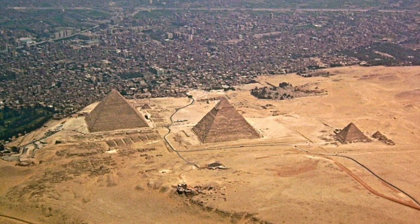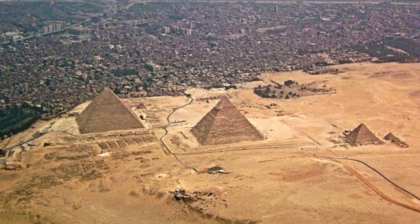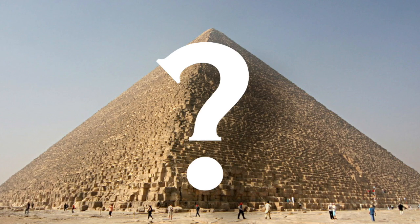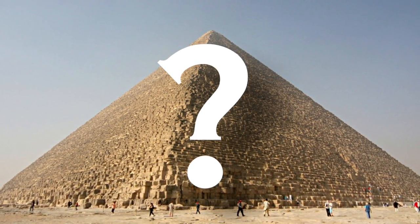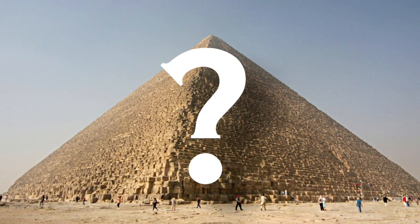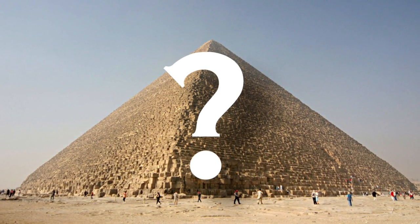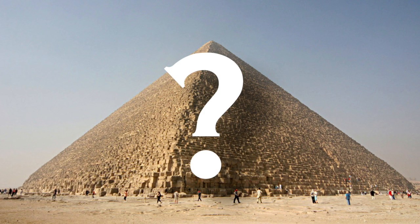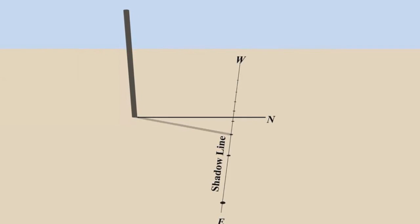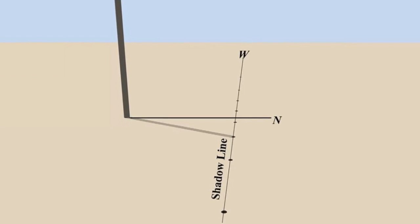Experiments conducted over the past few decades suggest that several different methods making use of the sun or the stars could have been used to align the pyramids. The ancient Egyptians left no surviving records indicating which method they used — no engineering documents, architectural plans, or technical explanations demonstrating how they would have built this incredible pyramid. The autumnal equinox method does have an advantage: it's relatively simple to do, while other methods require more steps and are generally more complicated.